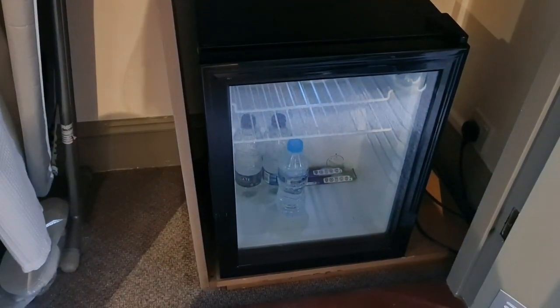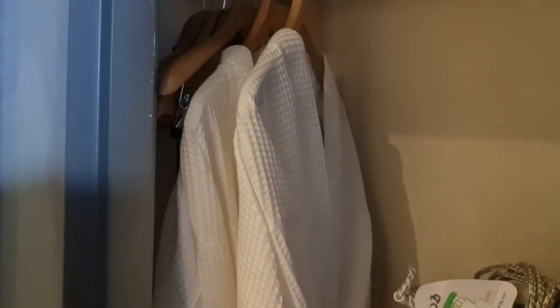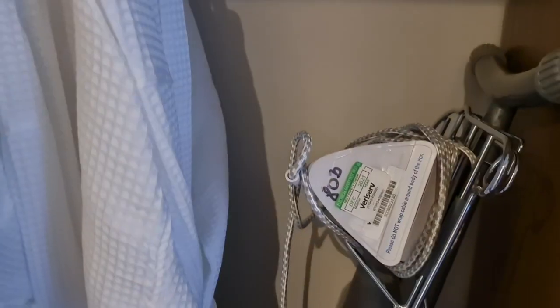There are shelves, and as you can see it's got a fridge, which had some complimentary water and a Twix bar as well — a complimentary Twix bar, which is nice. There are dressing gowns, which we haven't used, and you've got an ironing board, an iron, and a full-length mirror.